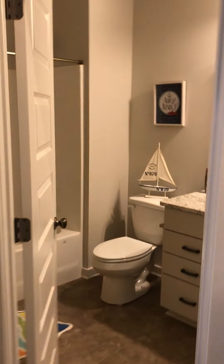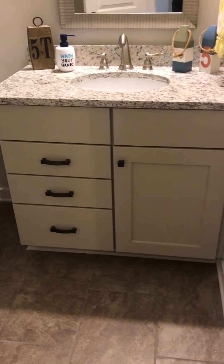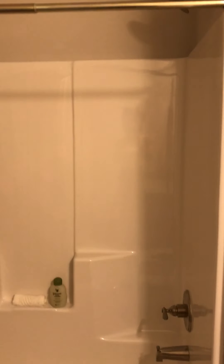We'll go into the bathroom. It has a tub with an insert. Unlike your master which had tile, we've got a little space back here but it's a reasonable size.